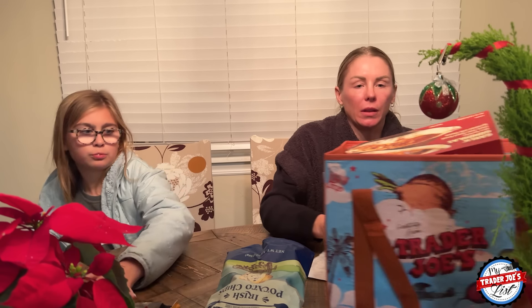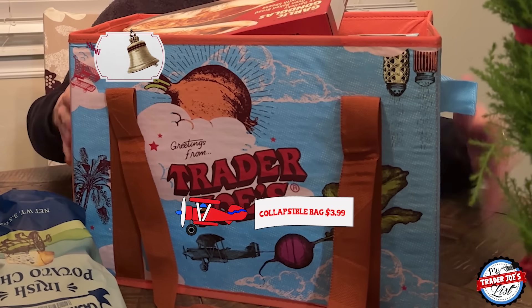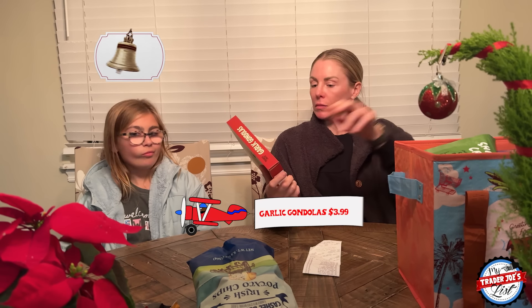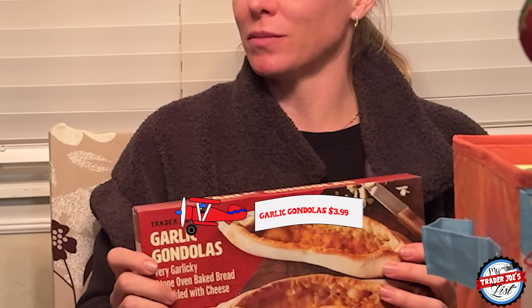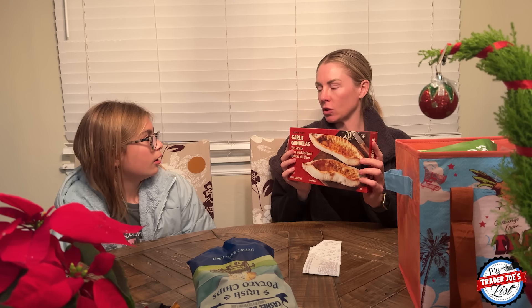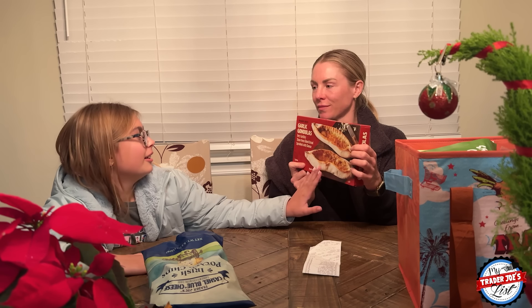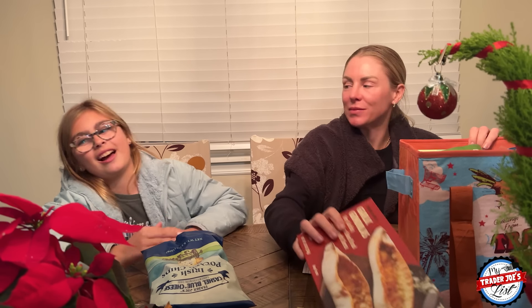I'm gonna go ahead and file that in the discard pile. One thing to point out — this is the new Trader Joe's bag. It's collapsible and I'll show you at the end what it looks like. These are new: the garlic gondolas. We can't sample them just yet, but we're gonna make them with part of dinner tonight. Based off the look, I give these a 10 out of 10 so far. If the box isn't deceiving — 9 out of 10.